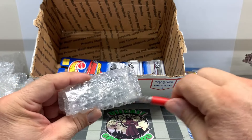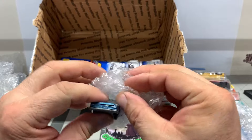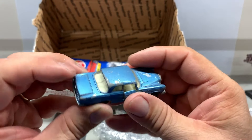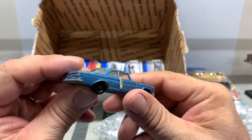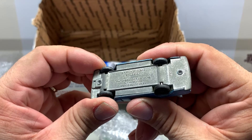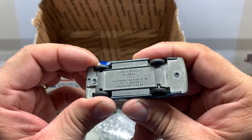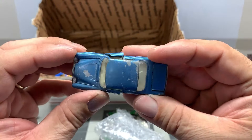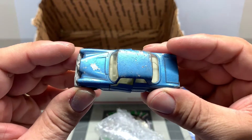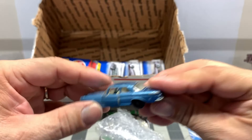Another Matchbox still wrapped up. We got a Mercedes. The door's a little bit messed up, the glass is messed up, but the trunk opens up. We got series number 48, Mercedes 300 SE.